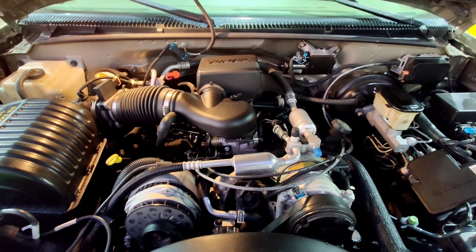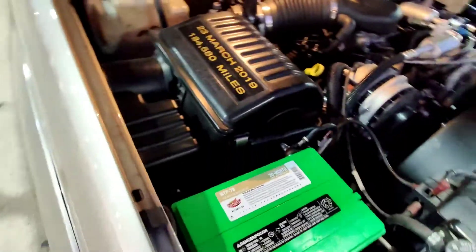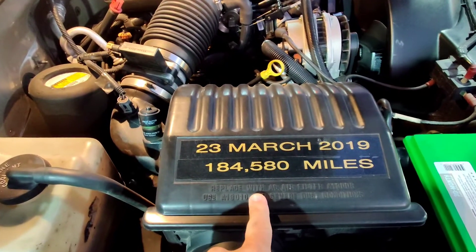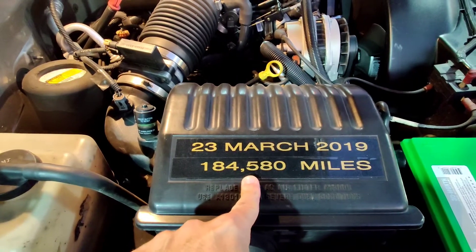There it is — the Vortec 5.7 liter. And as you can see, it's quite clean under the hood, very well taken care of. Brand new Interstate battery. Every time he cleaned the K&N air filter, he would print out how many miles were on the car when it was cleaned.